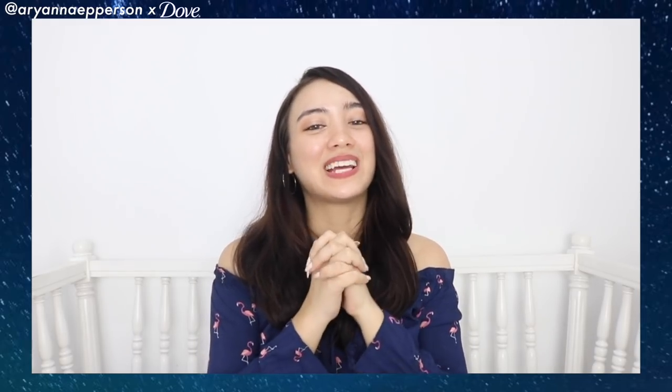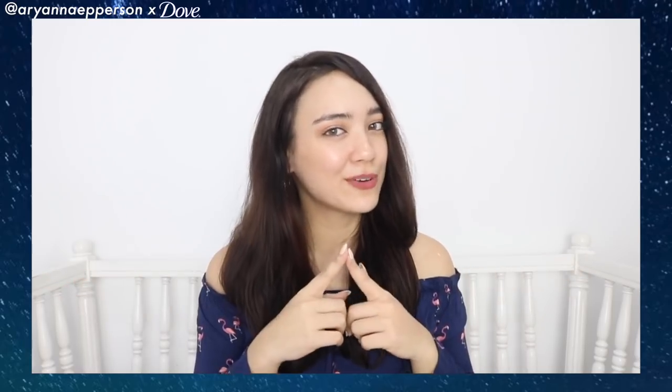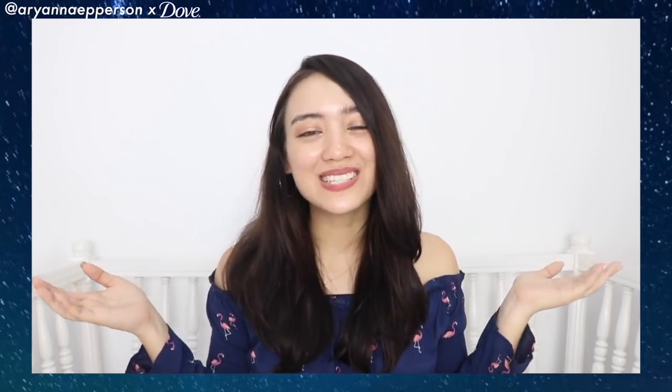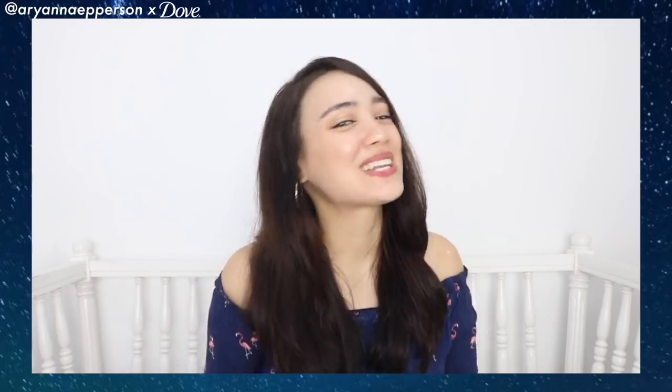That's it for today's review. I hope you guys enjoyed it. If you have any suggestions for what you'd like to hear from me, let me know in the comments below. If you want more content, please subscribe to my channel and hit the bell button so you get notified every time I post a new video. Thank you so much and I will see you guys next time — bye!